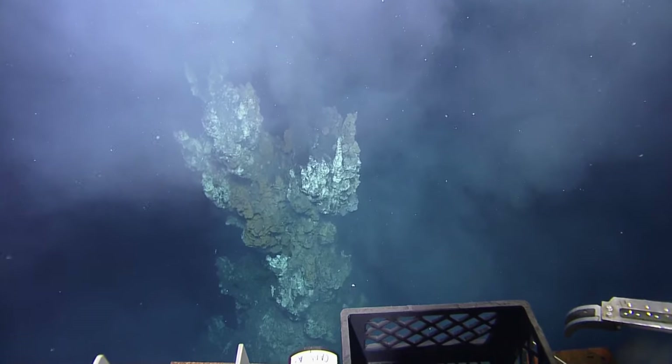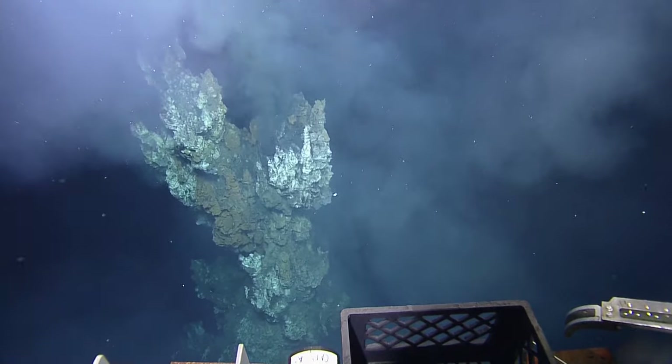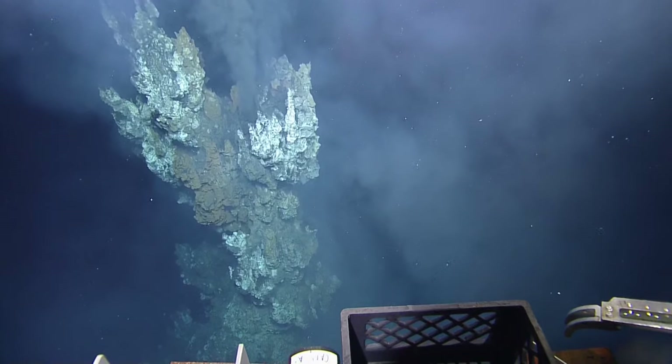There it is. Wow. The iconic structure of oceanography. That's so cool. Looks like a little beehive up there, huh? It does, doesn't it? It is a beehive.